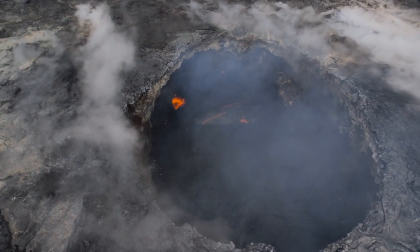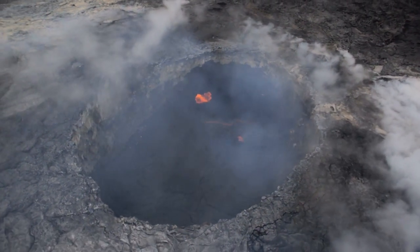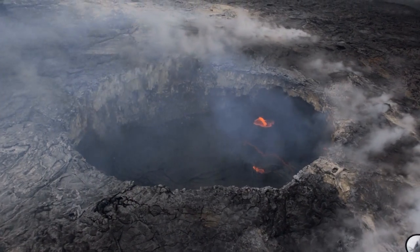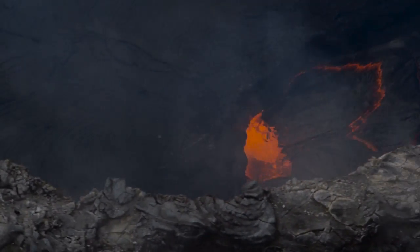Welcome to the most studied volcano in the world, Kilauea. Garcia and I came to this surreal landscape on Hawaii's Big Island by helicopter. On our way, we got a glimpse of the red rock cauldron of magma through the sulfur-tainted steam.